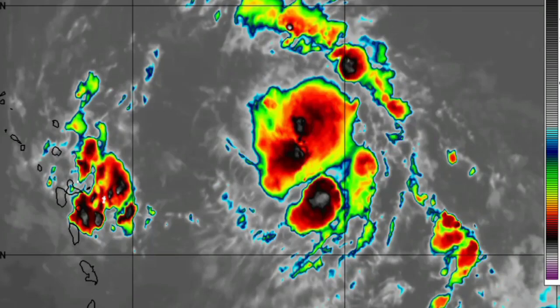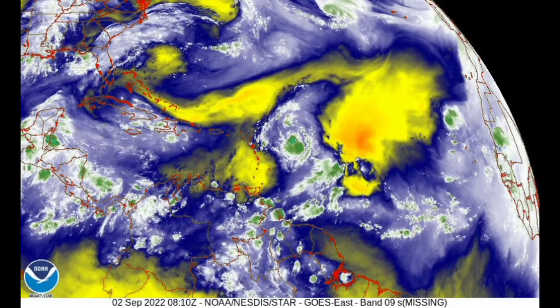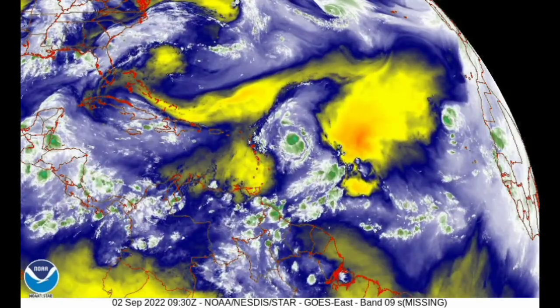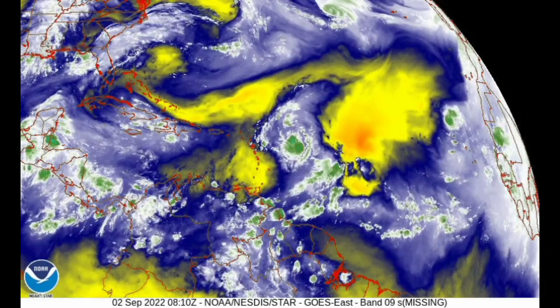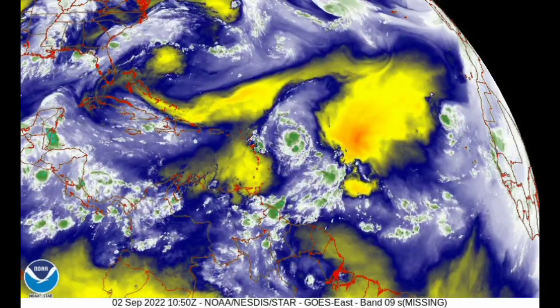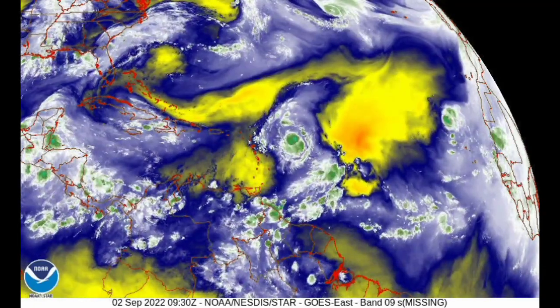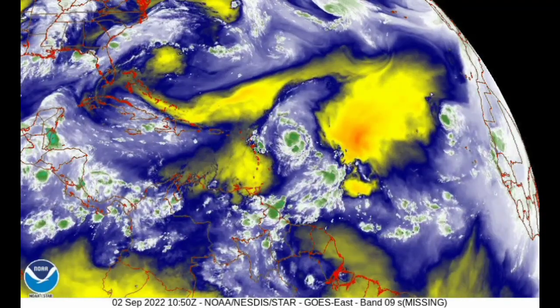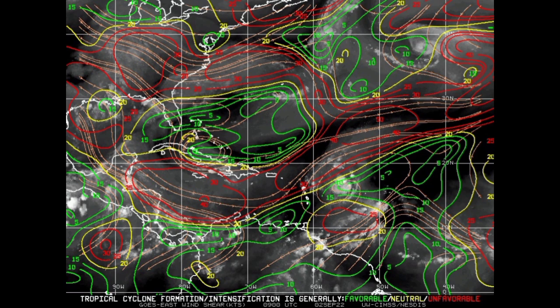Looking at the water vapor map, the yellows indicate dry air, while blues, whites, and greens indicate showers, thunderstorms, and moisture. 91L is going to be going through all of that dry air, which will interfere with the system — dry air infiltration helps limit shower and thunderstorm activity. Looking at the wind shear map, green means favorable shear, neutral shear is not too impactful, but unfavorable shear prevents storms from growing. 91L is located right within an area of unfavorable shear.